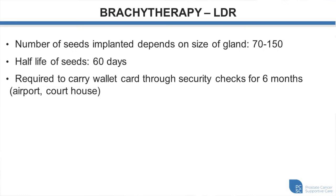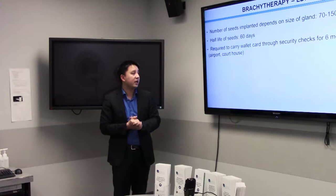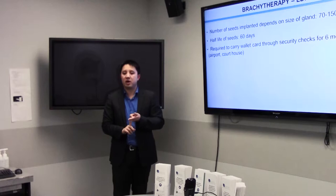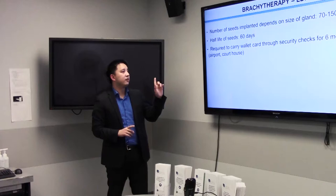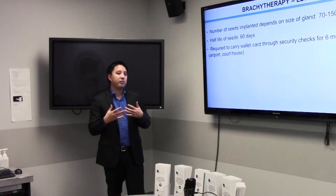Regarding the half-life of the seeds: in Vancouver we use an isotope of iodine. The half-life is about two months, so patients will be temporarily radioactive. The dose to anyone around you is fairly insignificant — patients can travel and leave the same day, no quarantine required. However, we ask patients to take extra precaution around young children and pregnant women for the first couple of months. If traveling — particularly to the United States — radiation detectors at the border will pick it up. Border staff are familiar with patients having radiation as part of a medical procedure, but you may be taken into secondary screening and it could add an extra hour to your travel time.